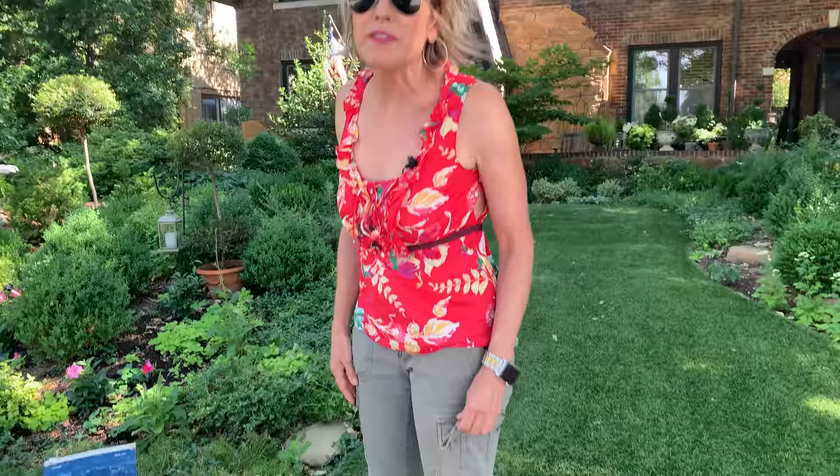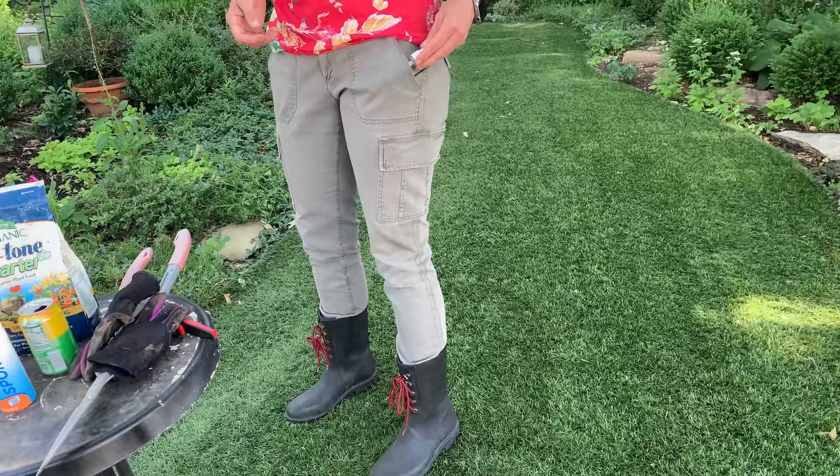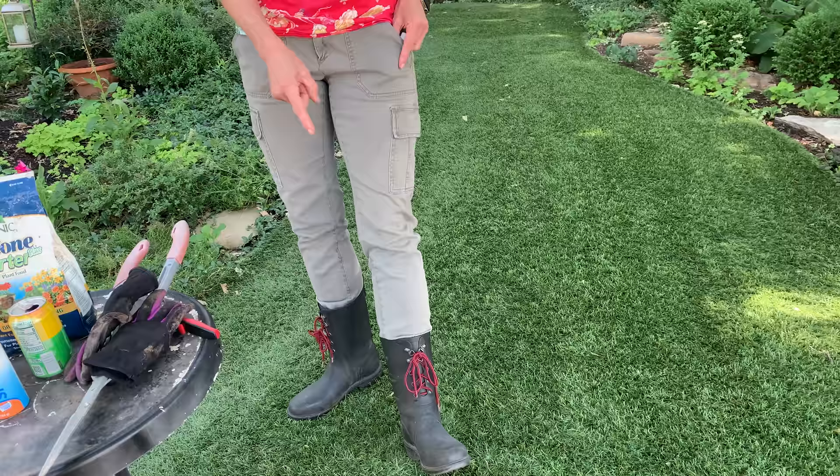These pants are kind of cargo pants that have lots of pockets. I got these years ago at Charlotte Russe, I think, and I bet I've had them ten years. They're eminently practical for working in the garden.